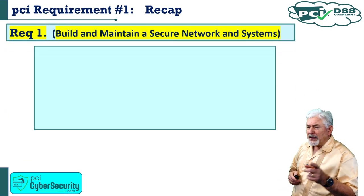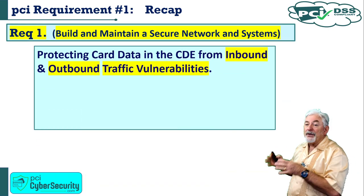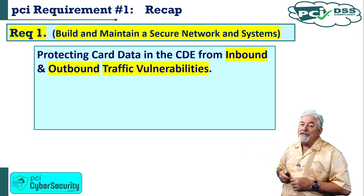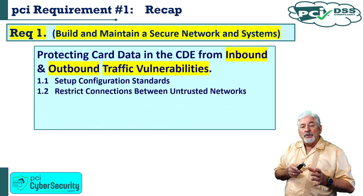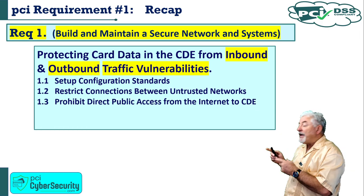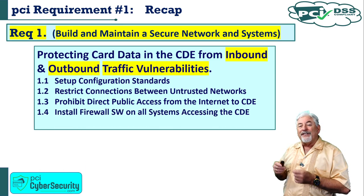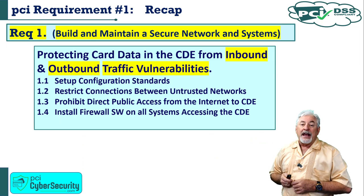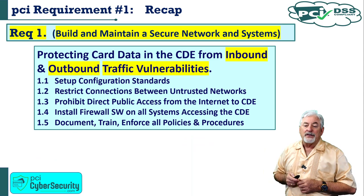Recap: Requirement 1 — build and maintain secure network systems — by protecting cardholder data within the cardholder data environment from both inbound and outbound traffic vulnerabilities. Step 1.1: set up configuration standards. 1.2: restrict connections between untrusted networks. 1.3: prohibit direct public access from the internet to the cardholder data environment. 1.4: install firewall software on all systems that access the cardholder data environment. 1.5: document, train, and enforce all policies and procedures. Thank you, see you next time.